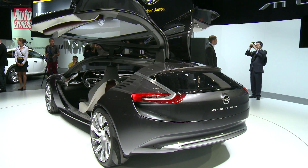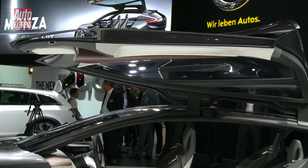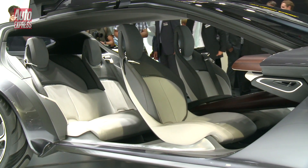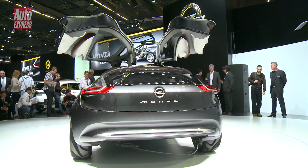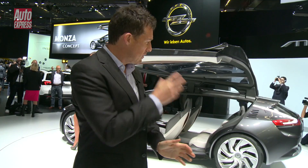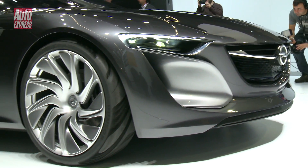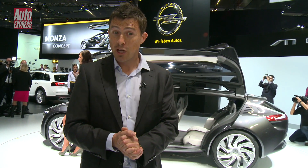The car itself is obviously just a concept. You look at it — those big doors, they're never going to see production. But some of the styling features on this car actually will, and you'll see it filter down into future Vauxhall and Opel road cars. Also, this car does hint that the firm is thinking about producing an Audi A5-rivalling coupe.